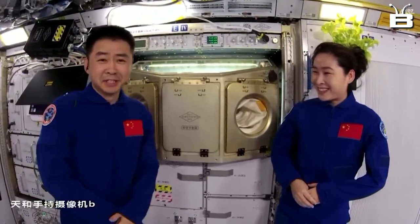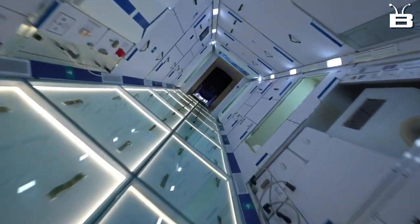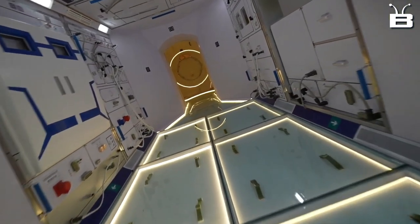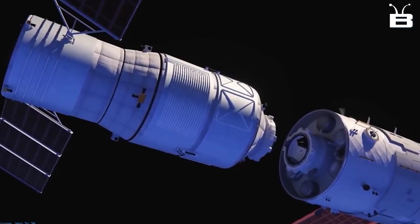The first module is the Core Module, which serves as the main living and working area for the astronauts. It has all the amenities you would expect, like sleeping quarters, a galley, and a toilet. But it also has some extra features, like a robot arm and a docking port for spacecraft.